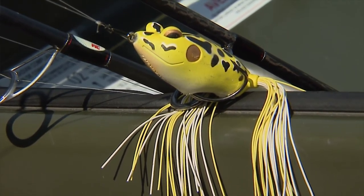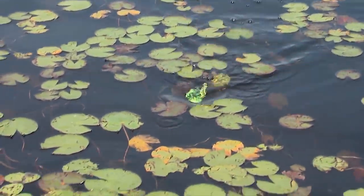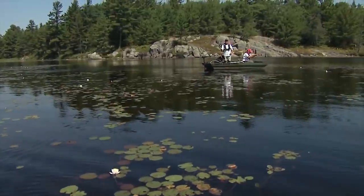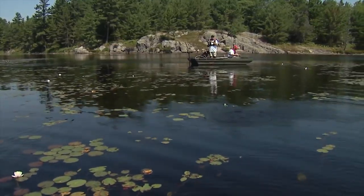When a fish goes to grab it, the plastic collapses, enabling you to hook the fish. But when a fish doesn't grab it, the plastic body prevents vegetation from getting caught along the hooks. So this is a really good way to fish weedless, even in the thickest cover, where you're trying to imitate real frogs that bass love to feed on.